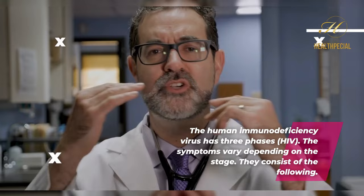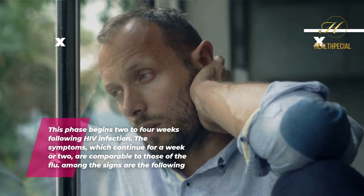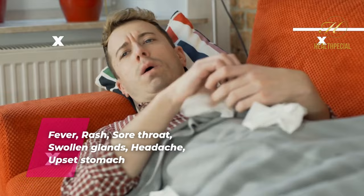Stage 1: acute HIV infection. This phase begins two to four weeks following HIV infection. The symptoms, which continue for a week or two, are comparable to those of the flu. Among the signs are the following: fever, rash, sore throat, swollen glands, headache, upset stomach, joint aches and pains, and muscle pain.